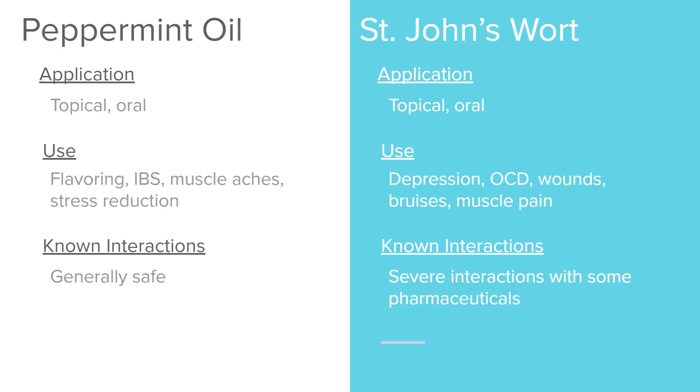Peppermint oil is very similar to lavender. It's used topically and orally as a flavoring, but also helps with IBS, muscle aches, and stress reduction. It is also considered generally safe.